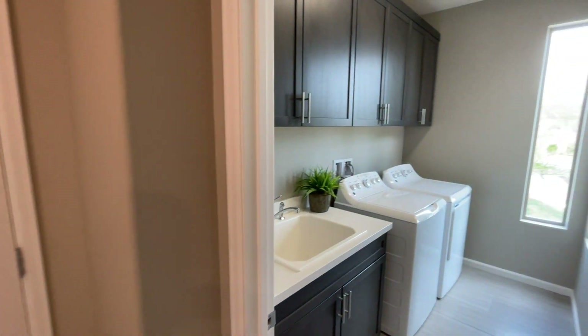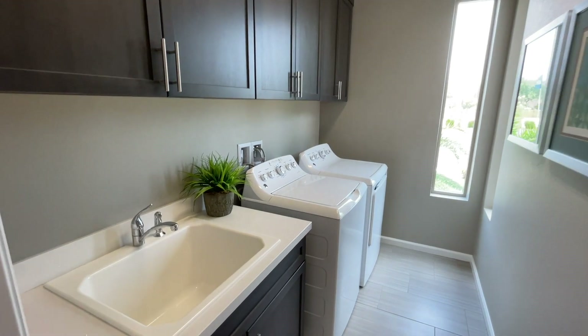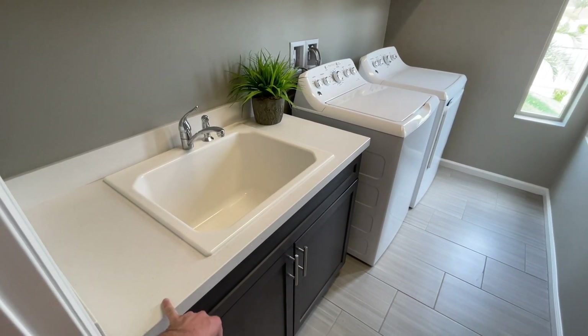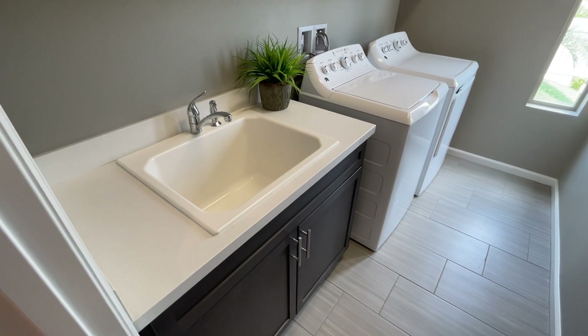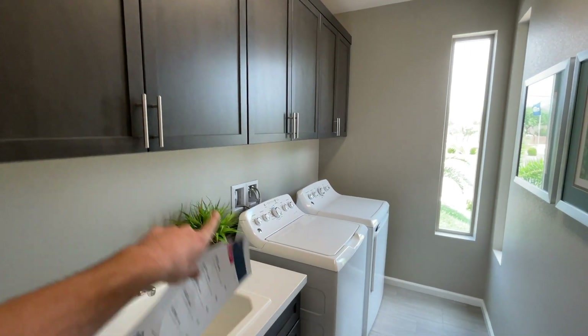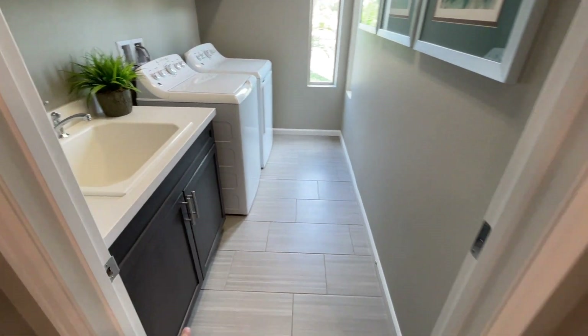Being a single-story at 2,200 square feet, it makes sense to only have a two-car garage, although a three-car garage would have been ideal in my opinion. Right here you've got your laundry sink, which is an addition and also an upgrade.